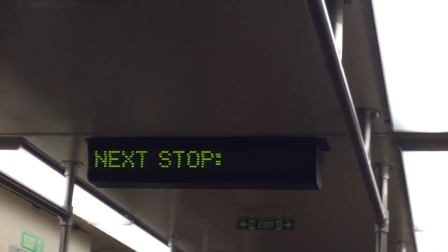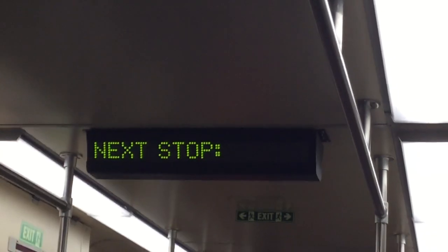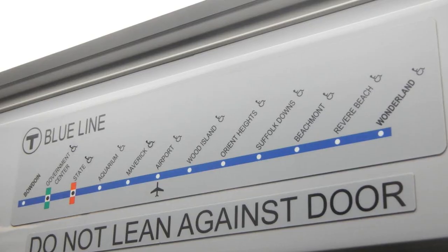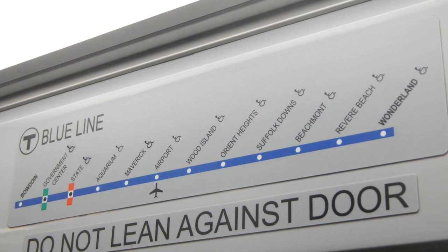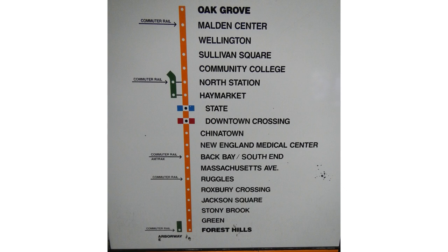As trains approach an upcoming stop, the station name is announced audibly, and in many cases displayed visually. Line maps located above the doors and inside trains show the line that you're on and are easier to read than the system map. You can also look out windows for station names.